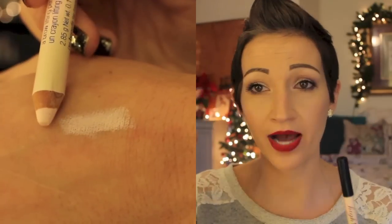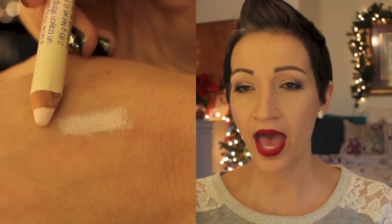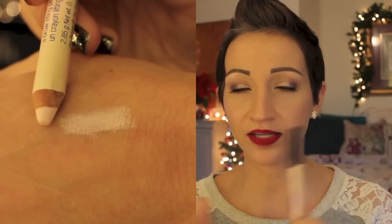And then I have my Benefit High Brow. You guys have seen me talk about this before. I put this right under my brows just to kind of brighten it up. It is the easiest product — you just put it on and blend it in with your fingers. You cannot mess it up. This product I've been using probably for like four years every day. It has been such a good product. I have nothing bad to say about it — if you guys have never tried this, it's so good.